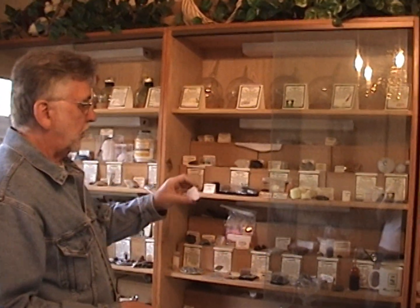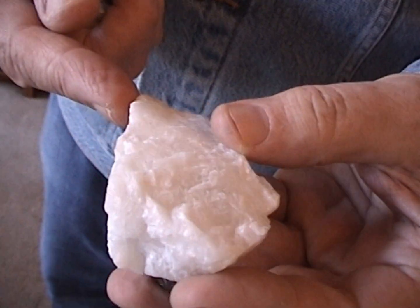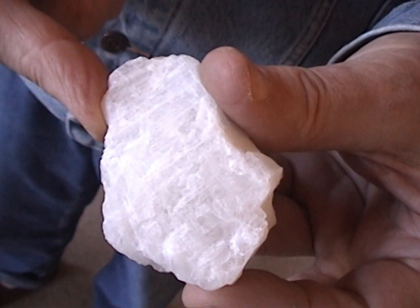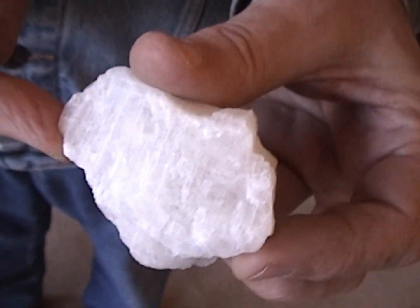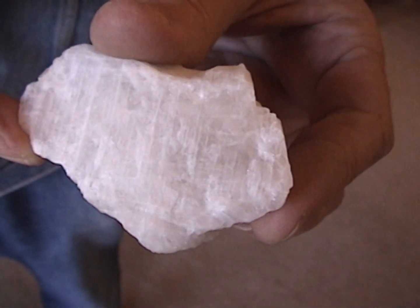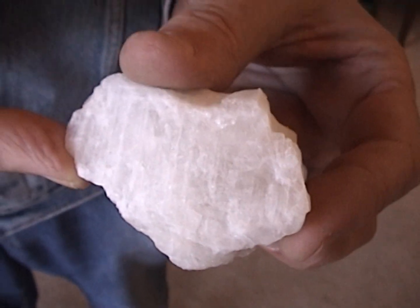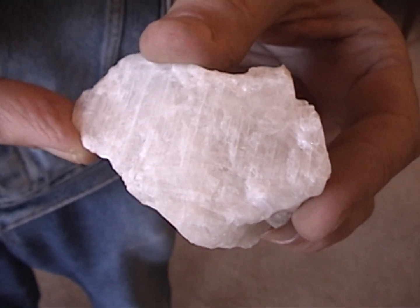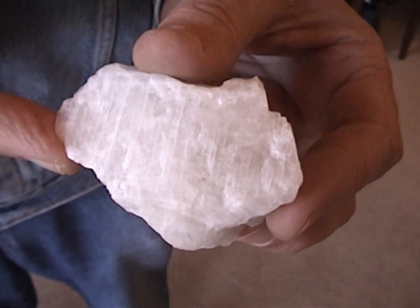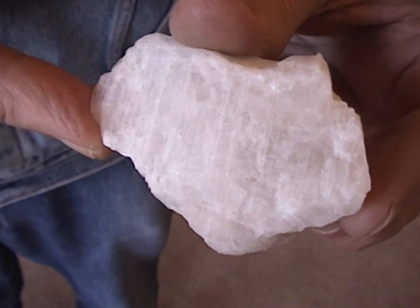The most useful ore of aluminum is cryolite, which is sodium aluminum fluorite. This sample is from Greenland. If you melt this rock, then you can electrolyze it and form elemental aluminum easily. This process was first discovered by Hall and Héroult of the United States and of France.